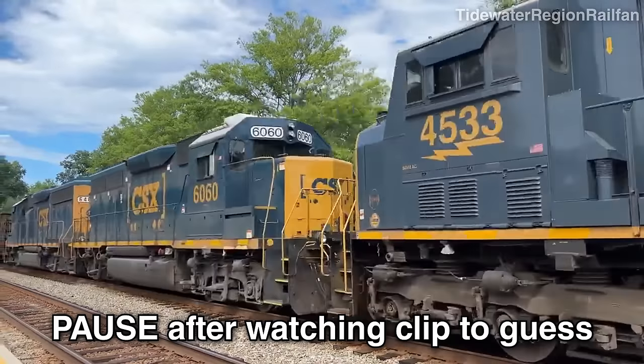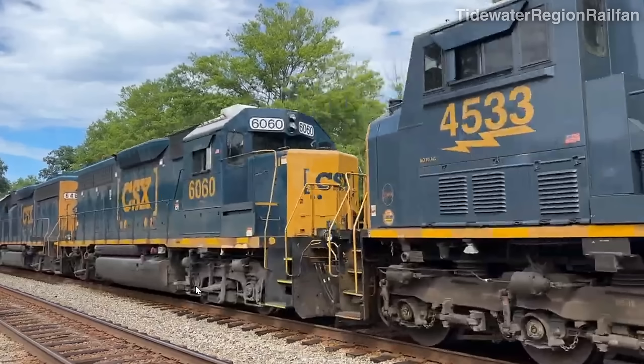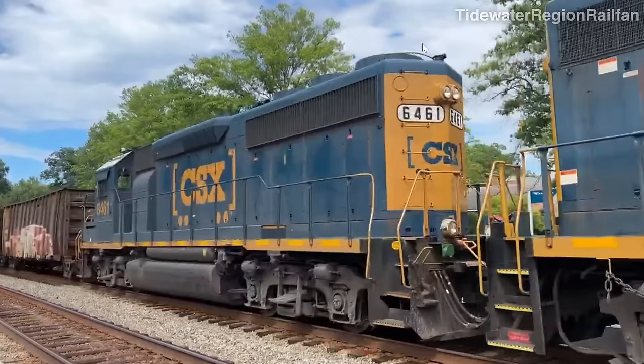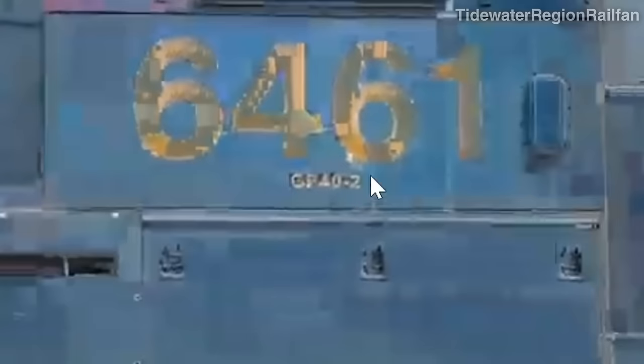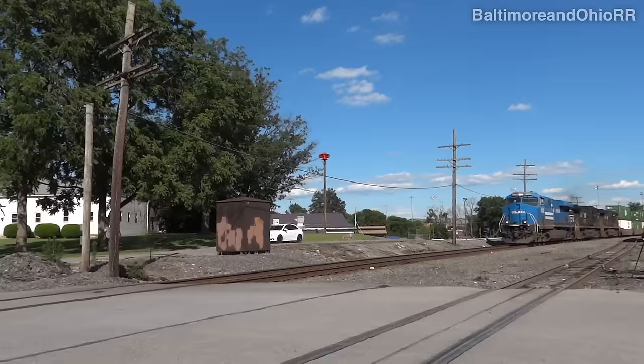For the next locomotive, you can see two-axle bogies in the front, so it's definitely a GP. Moving further along you can see three radiator fans, so it's definitely a GP40-2. The next one in the consist also has three radiator fans — another GP40-2. Looking at the side of the cab confirms it: it's a GP40-2. That's how you identify locomotives.